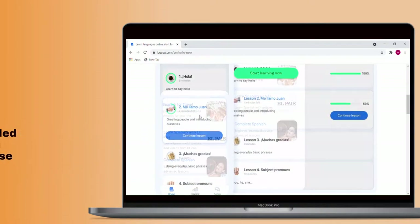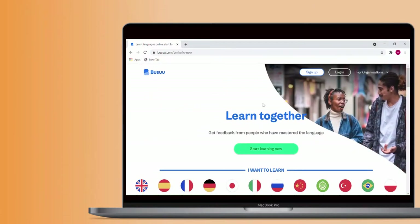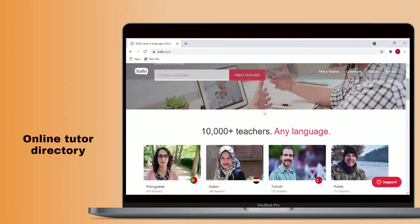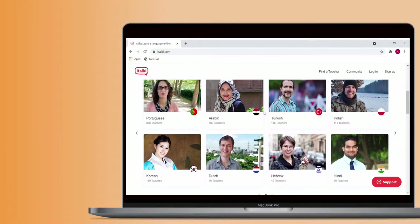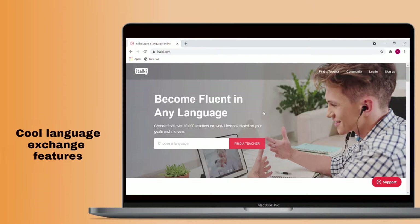The Chinese course we tested was full of errors and didn't teach the material in an efficient manner. There are also a whole bunch of resources one could use to complement your study with Rocket Languages. One of the best is italki, an online tutor directory where learners can find teachers for one-on-one lessons as well as take part in some cool language exchange features.